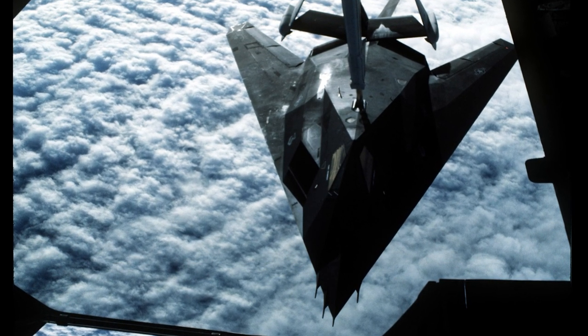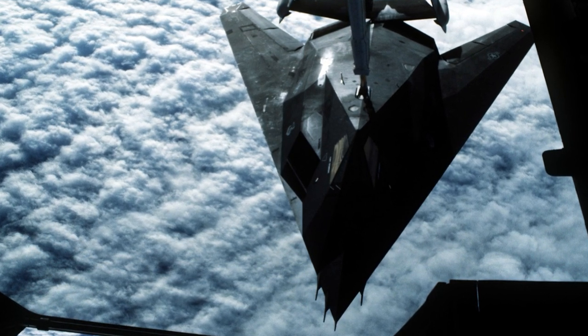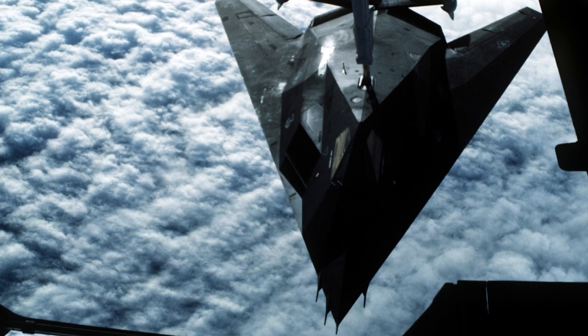The F-117N, which was tested by the U.S. Navy, could optionally carry an additional payload of 8,000 pounds when fitted with hardpoints.